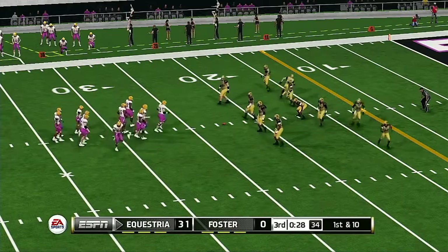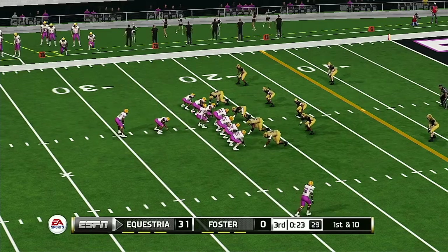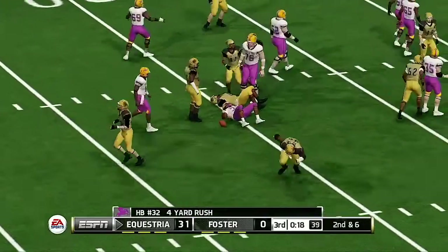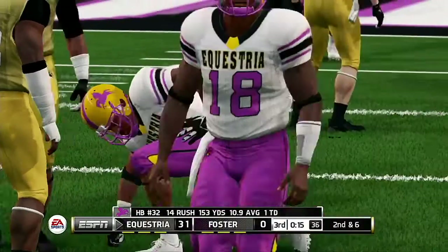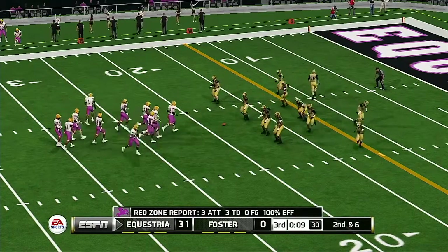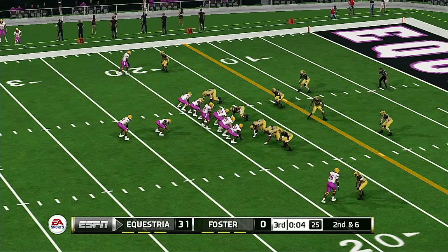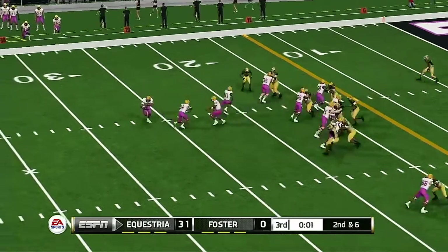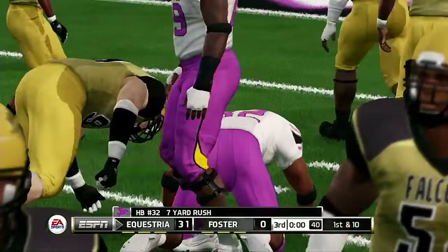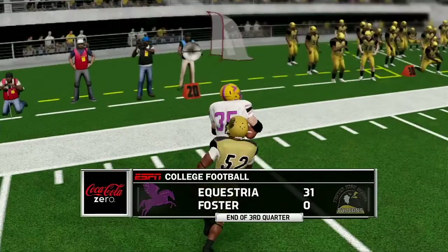First and 10 — let's see if they can build off that great run. Tackled after a decent pickup. That makes it second and six. They make the stop at the 11-yard line. It looks like they're going to run away with this one as we head into the fourth quarter: 31-0.